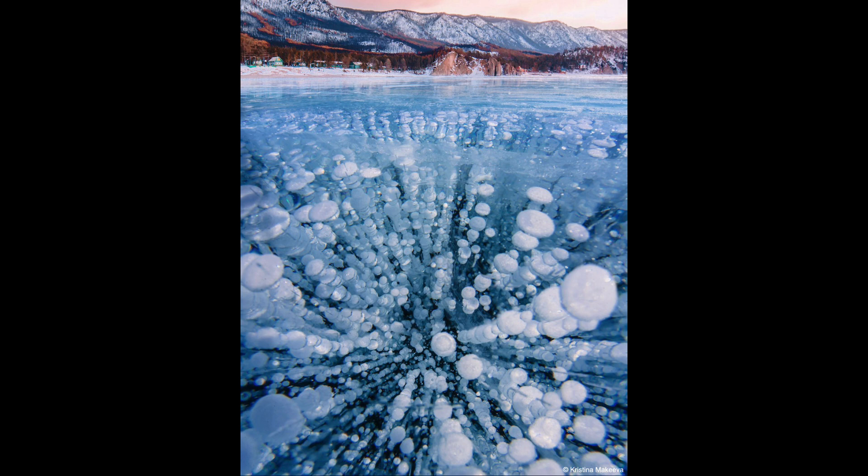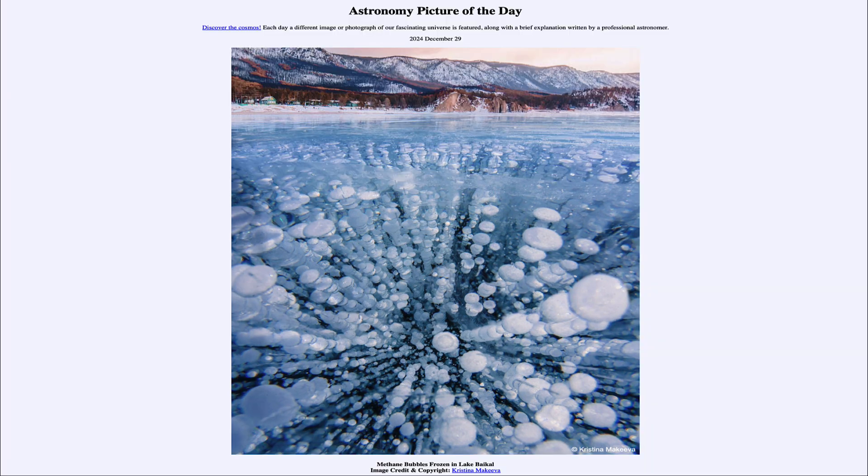But here we're seeing those bubbles of methane gas trapped within this very clear ice in the lake here in Russia. So that was our picture of the day for December 29th of 2024, titled Methane Bubbles Frozen in Lake Baikal. We'll be back again tomorrow for the next picture. So until then, have a great day, everyone, and I will see you in class.